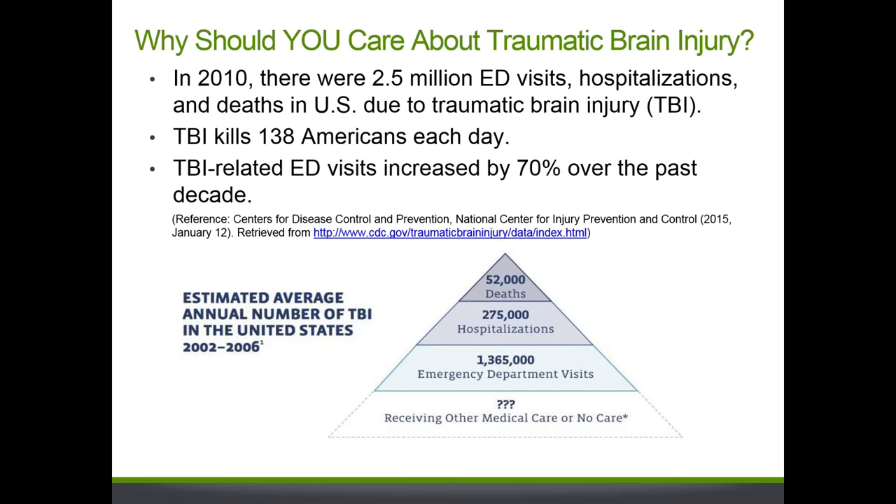The first slide I have is: why should you care about traumatic brain injury? The main reason is that TBI has a high incidence affecting Americans of all age groups. Cumulative statistics from 2002 to 2006 reported that TBI contributed to 52,000 deaths, 275,000 hospitalizations, and 1,365,000 emergency department visits, making TBI a public health concern. More recent data from 2010 shows TBI visits, hospitalizations, and deaths rose to 2.5 million, with about 138 deaths each day — an estimated 70% increase over the past decade.